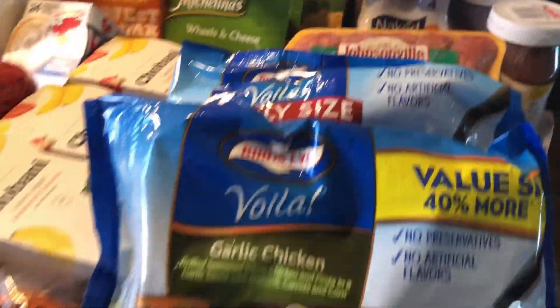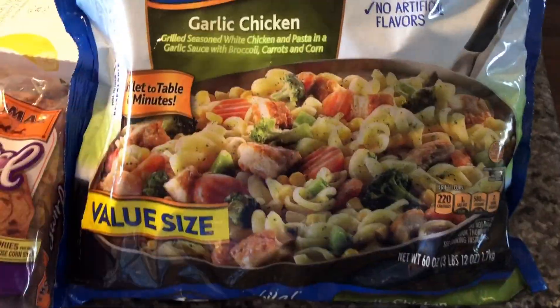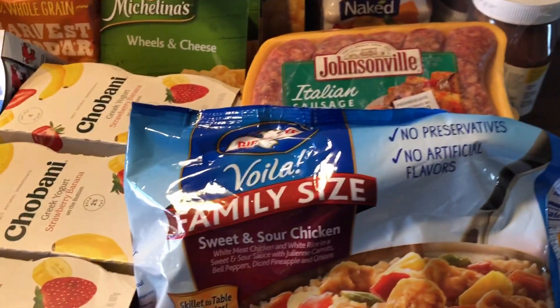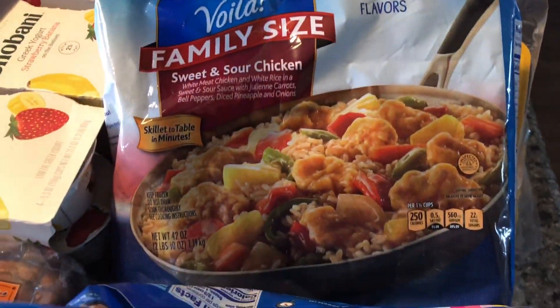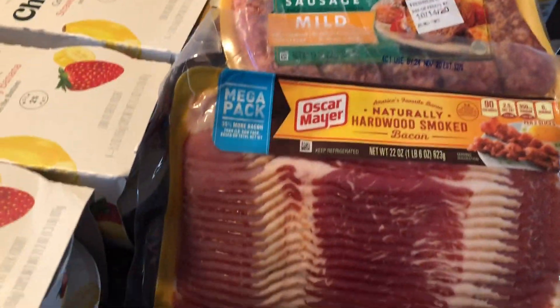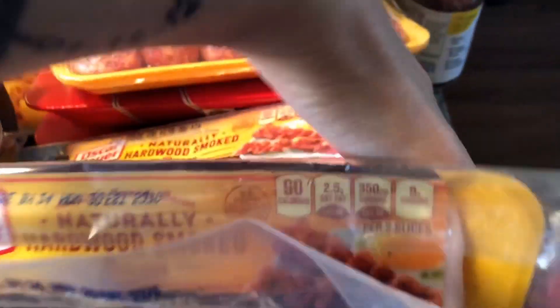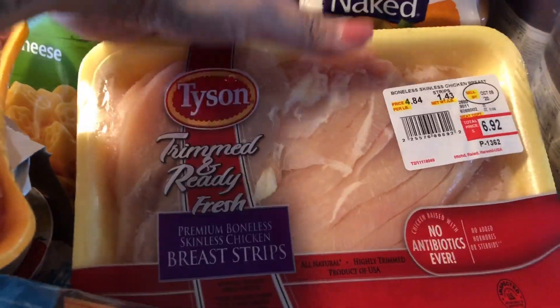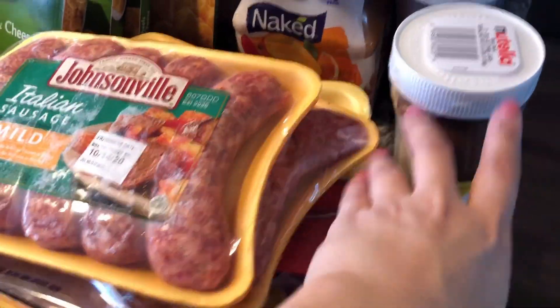The first thing we have here are these easy frozen family meals. These are really good for a busy family like us because it's already cooked and all you need to do is warm it up for like 15 to 20 minutes and it's ready to serve. We grabbed the garlic chicken and sweet and sour chicken. Behind here we have a couple bags of bacon — we love bacon in this house. We also picked up a couple of Italian sausage; my husband makes this with meatballs for spaghetti and meatballs. These chicken strips are also a favorite — my husband fries them and my son really likes it.